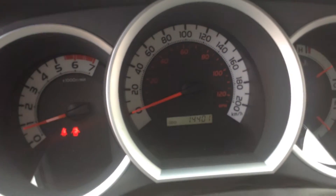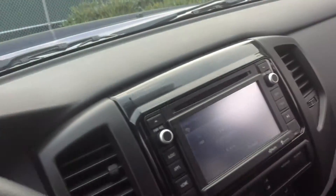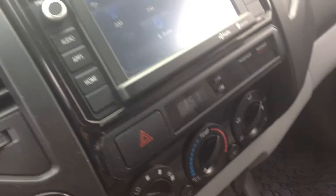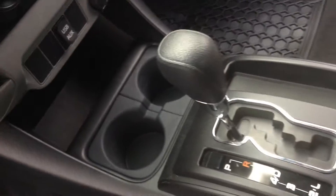I'll do a quick shot of the odometer there — 14,401. A nice touch screen display with AM, FM, and XM radio. All your air controls, air conditioning, USB port, and auxiliary port.